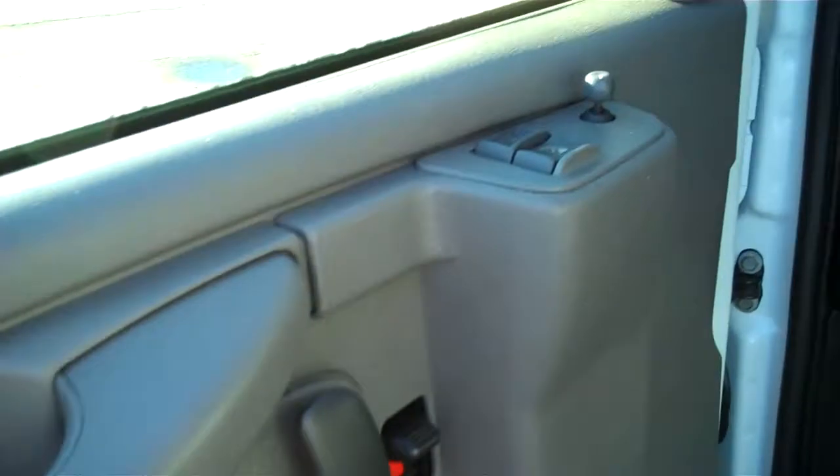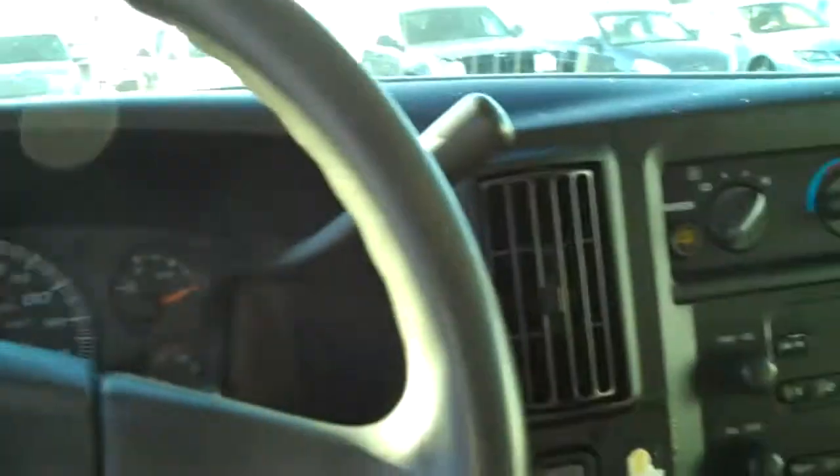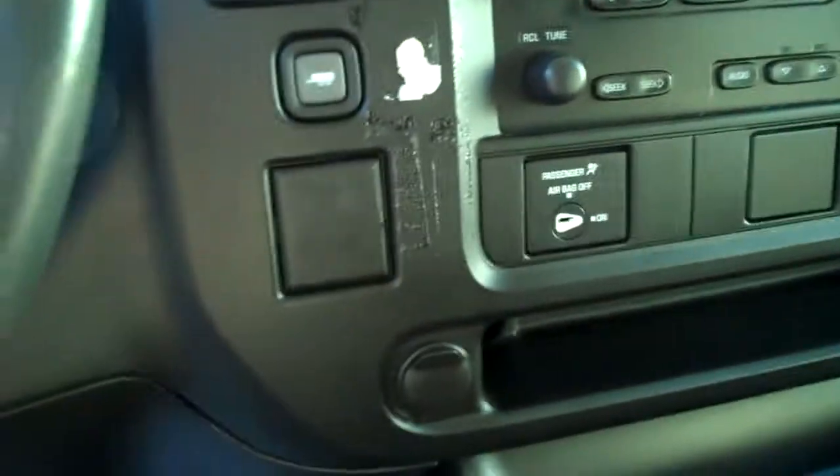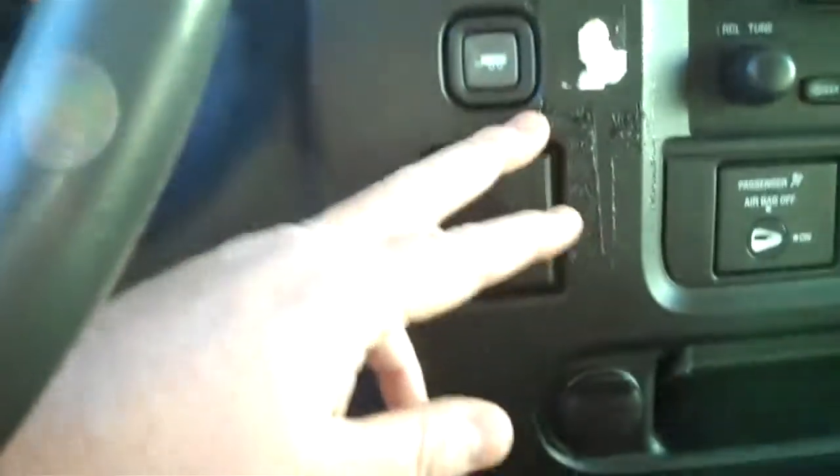Power locks, power windows, cloth tweed seats. Air conditioning, AM FM CD, airbag shut off. Tow haul feature.